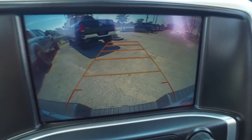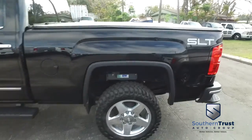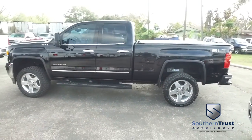Do not wait, do not hesitate, do not procrastinate. This beautiful truck will not last long. Call us now.